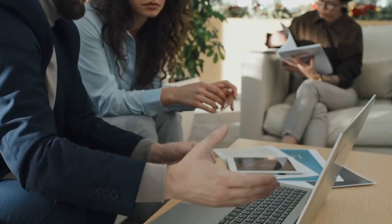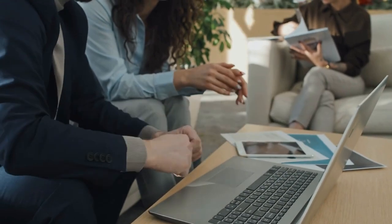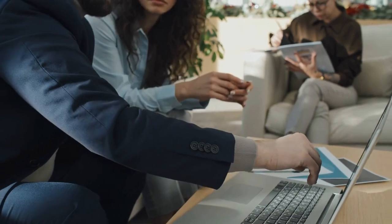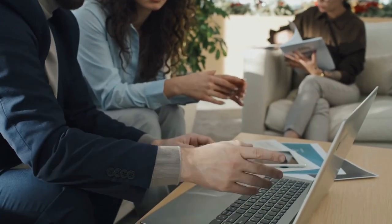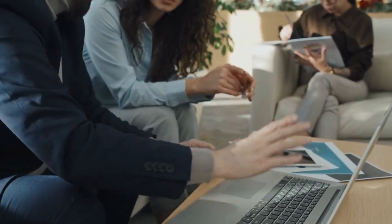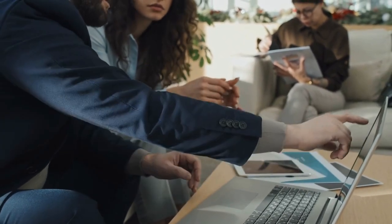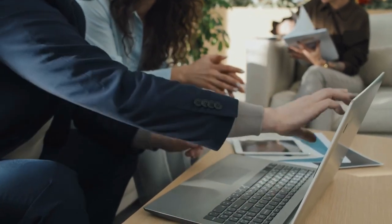Option 3: Laptop. The laptop is the king of mobile devices when it comes to work and school. With its larger screen, powerful processor, and full keyboard, it's great for getting things done efficiently. However, it can be bulkier and heavier than other options, so you may need to plan ahead if you're going to be carrying it around a lot. It's like trying to take an elephant on a hike, but hey, you've got all the tools you need. And if you're really lucky, your laptop might even come with a built-in game of solitaire to help you procrastinate.